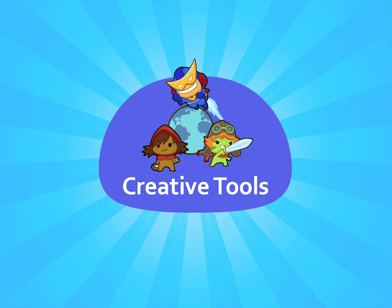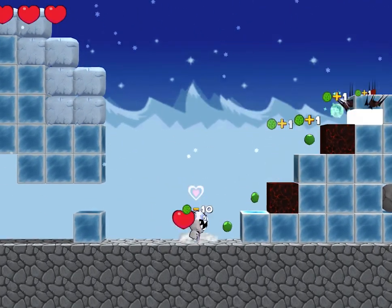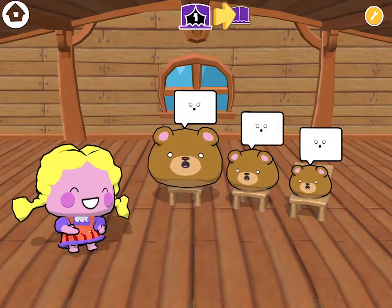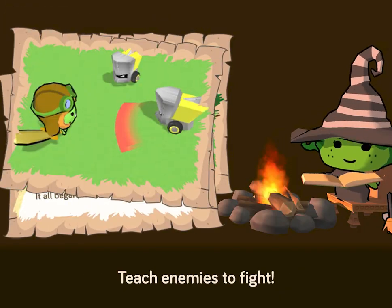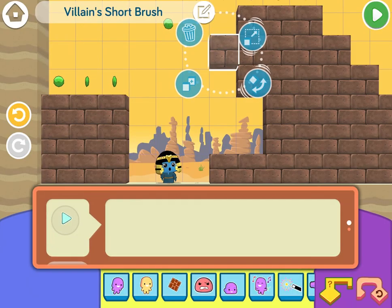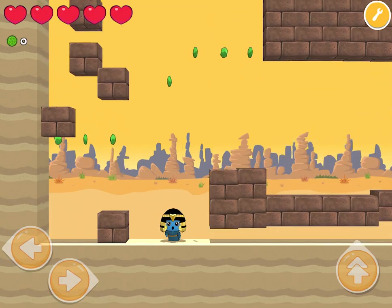Creative tools are the core of Codespark. I designed these tools so kids can create platformers, top-down adventure games, and interactive stories. Each mode wraps a complex system into an intuitive experience, using word-free coding so even pre-readers can play.